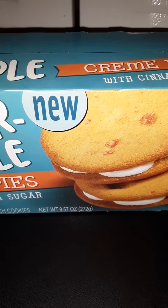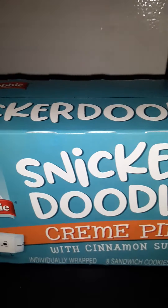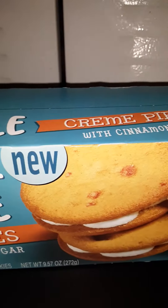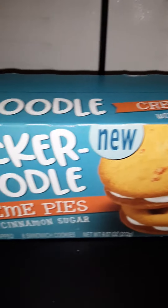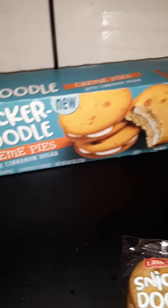Hey guys, I just wanted to tell you about a new snack that's come out from Little Debbie. It's called Snickerdoodle Cream Pies, and this is to add to their lineup of cookie cream pies. A friend picked up this box for me at Dollar General — that's the only location in our area selling these right now.